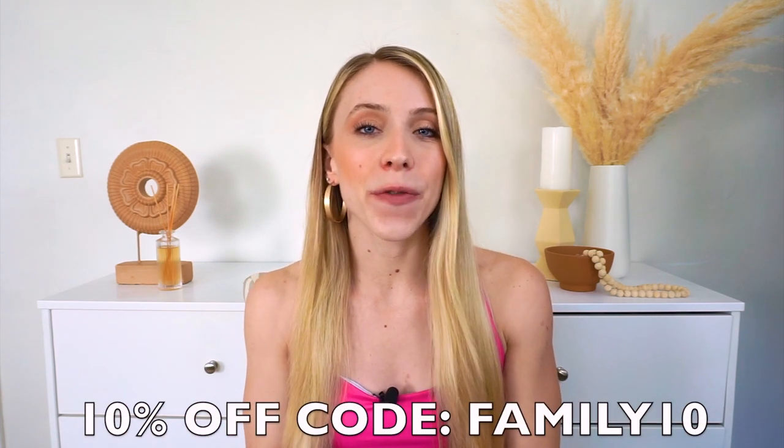Hello everyone. I just received my package from JFB Fitness and I'm so excited to show you guys what I got. I also have a coupon code for you guys — it's 10% off your first order with the code FAMILY10.